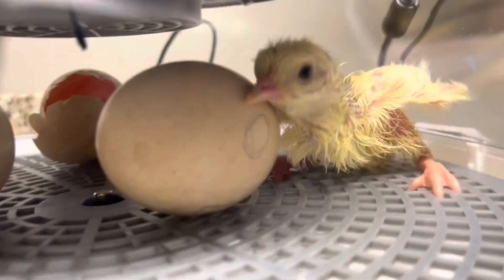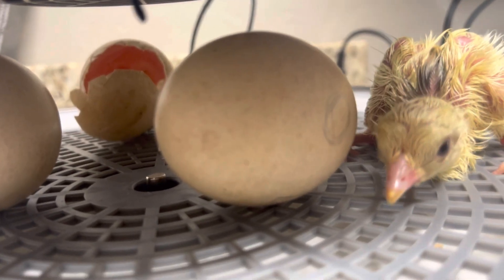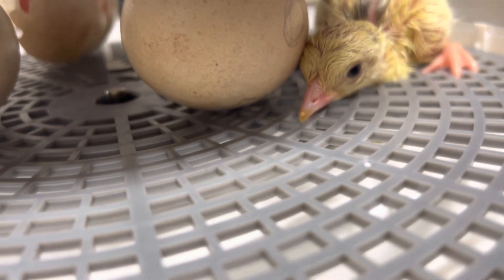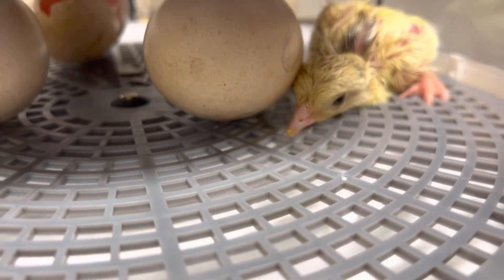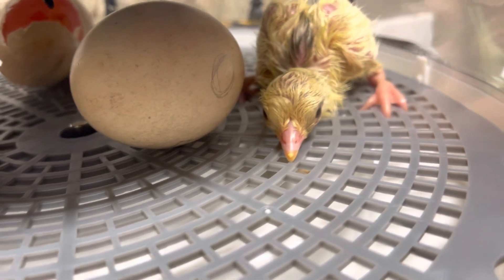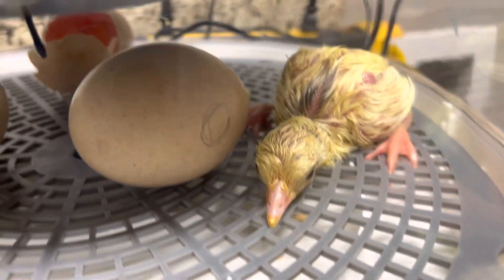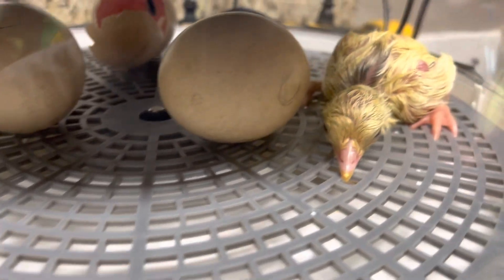Look at its little beak. See right there on the end of it? On the very end of its beak — see that little white thing? That's called an egg tooth. An egg tooth? Yes, it helps it break out of its shell. And I'm looking at its little feet — the toes look good on this side. The toes will sometimes curl if things aren't quite right, but this little baby looks perfect.